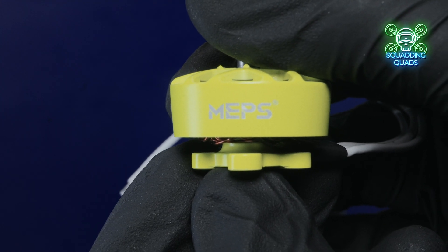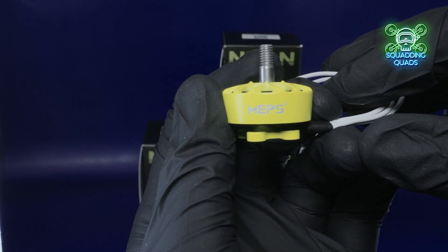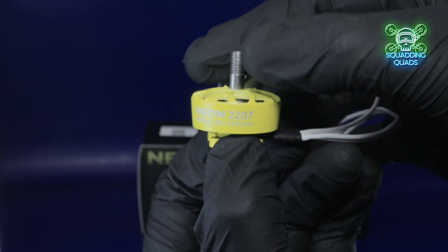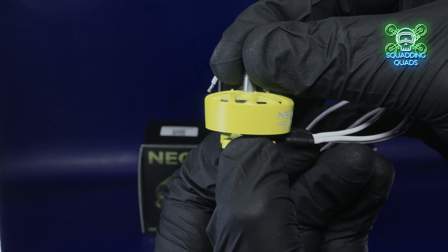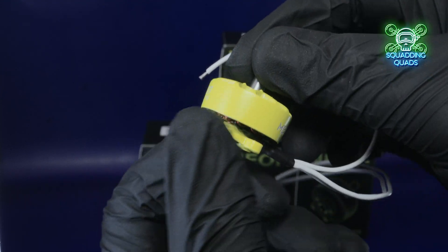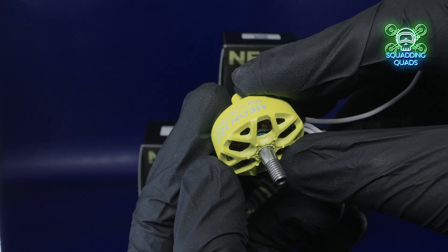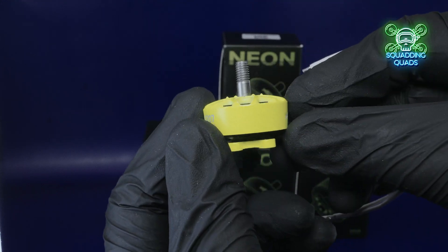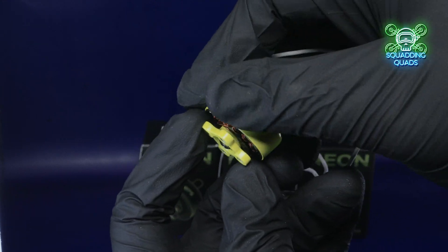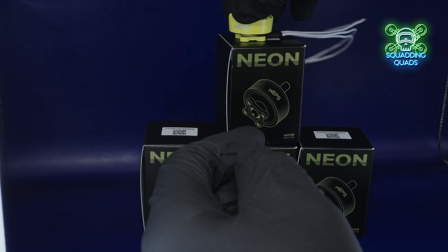I had a long conversation with a MEPS representative, and it turns out that, as many suspected, the part quality is certainly there — looking at the close-up images and videos, the quality is clearly evident. Whether the longevity is there I don't know; I'm not a pilot that crashes in a bando 100 times a day. I can only review them as I fly them. This is an honest review with none of the BS that happened last year. Looking at the detailed close-up views of the motors, they undoubtedly look stunning.